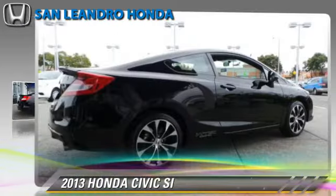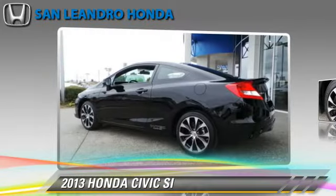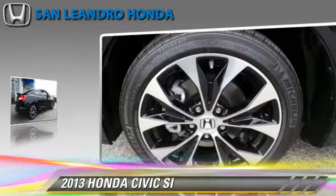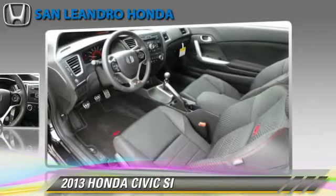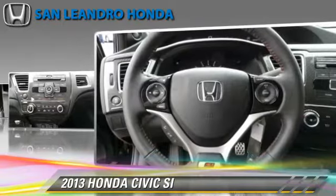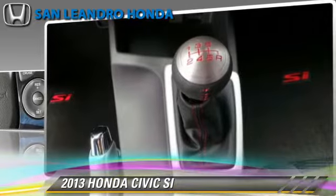The 2013 Honda Civic SI, powered by a 2.4-liter four-cylinder engine with a six-speed manual transmission, gets up to 34 miles per gallon. This Honda features a CD player, cruise control, and rear spoiler.